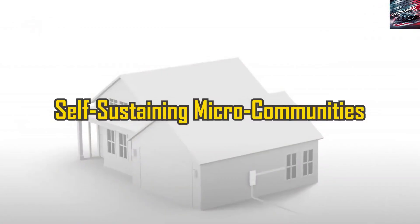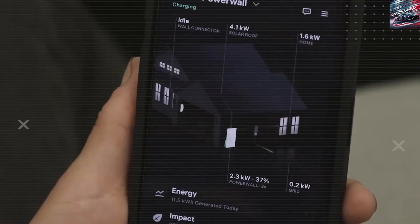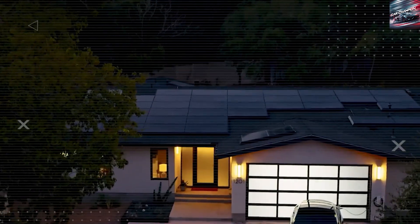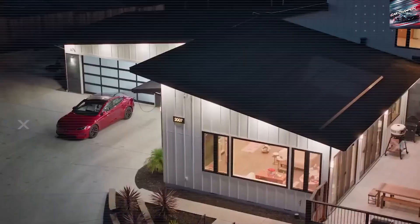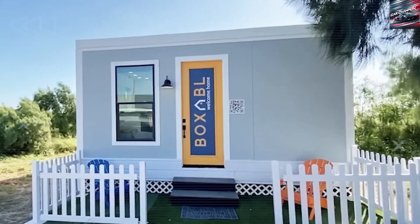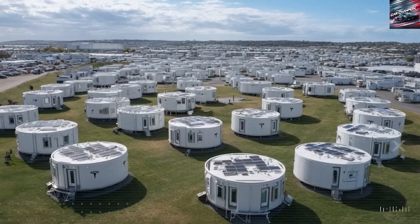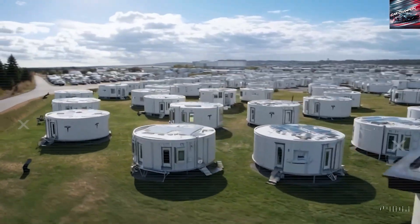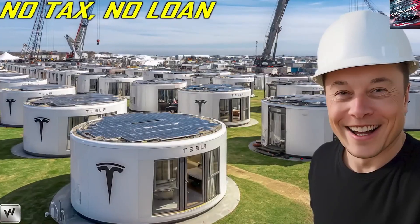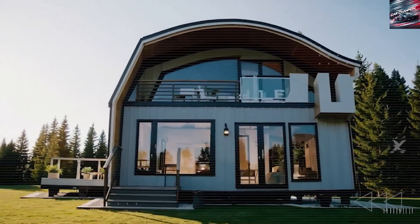Tesla Tiny House also emphasizes structural durability and livability. Its roof and shell are designed to withstand severe weather, including 110 mph winds and hail up to 2 inches, thanks to a tempered glass solar roof and metal framing. The insulation levels exceed those typically found in mobile RVs, with wall insulation ratings between R13 and R21, and roofs at R30 or higher. That results in a home that maintains internal temperatures better, reducing heating and cooling loads, increasing comfort, and lowering repair costs. Unlike RVs designed for travel, the Tesla Tiny House is intended for stationary use, making it sturdier and less vulnerable to vibration damage or environmental wear.